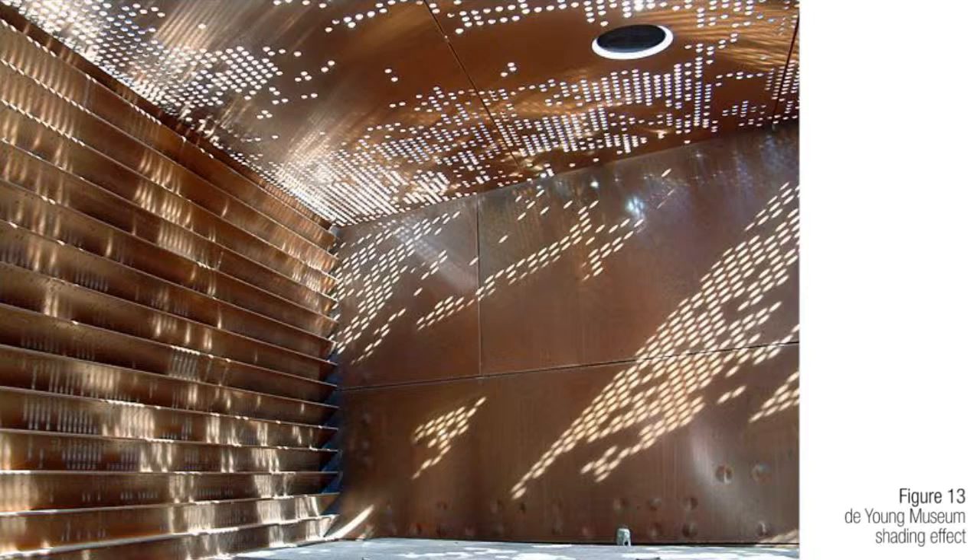For the building's exterior, it is made of perforated copper cladding that aspires to filter natural light in a way that mimics the shade of a tree. This results in a pleasant approach to manipulating shadow.